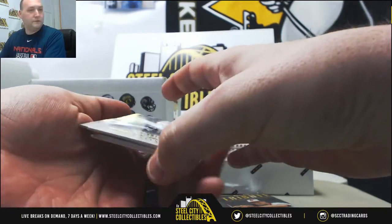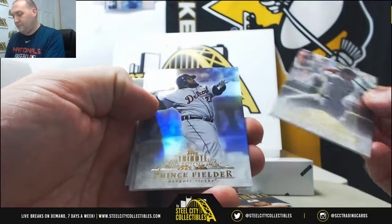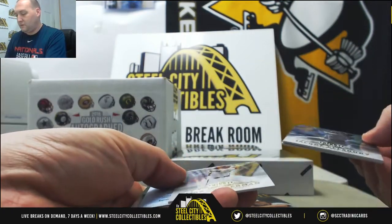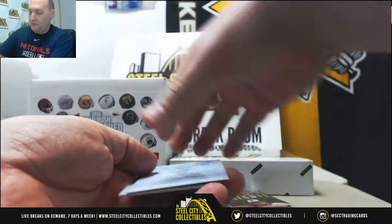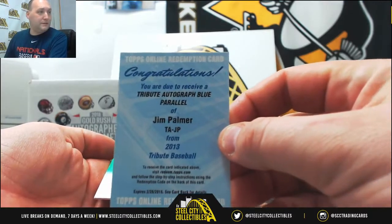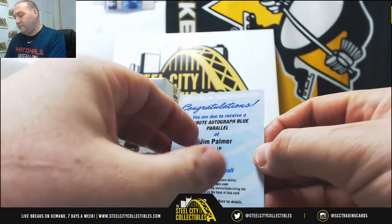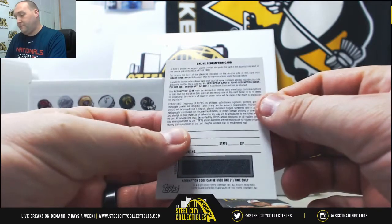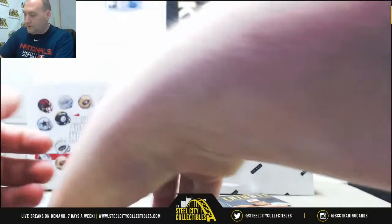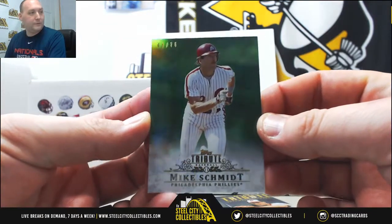I see some color for this one. Got a Jacoby Ellsbury, Prince Fielder, Ryan Zimmerman. Got two things in here — looks like Ryan Zimmerman might have already given it away. Redemption is a Tribute Autograph Blue Parallel of Jim Palmer. Not sure how they'll treat that from a 2013 product — maybe they still have some left over. Mike Schmidt, 41 of 75 green.